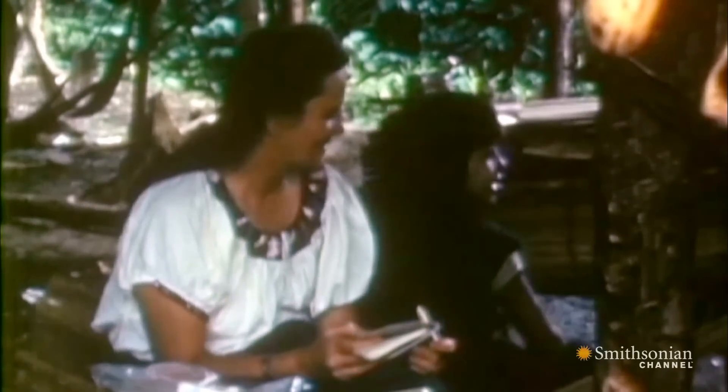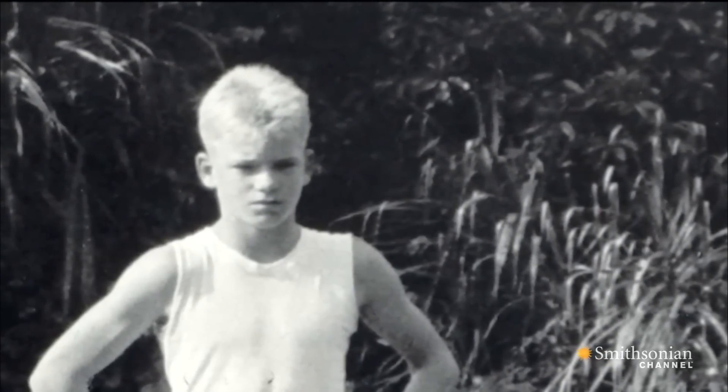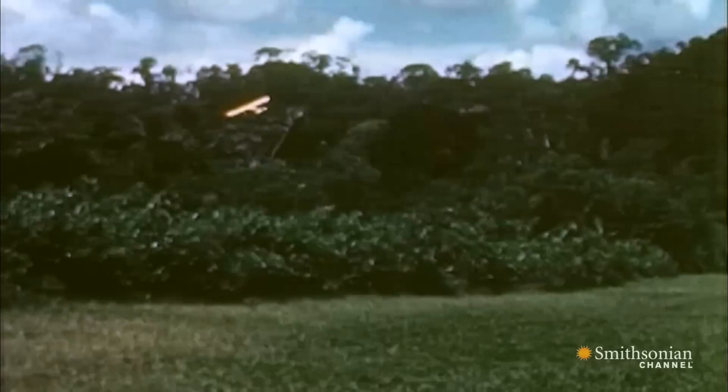In a spirit of forgiveness that many would find impossible, Steve, his mom, and aunt returned to live and make peace with the warriors a few years later. Steve was taught the ways of the jungle, and then he left for college in the States. But he knew he'd be back.